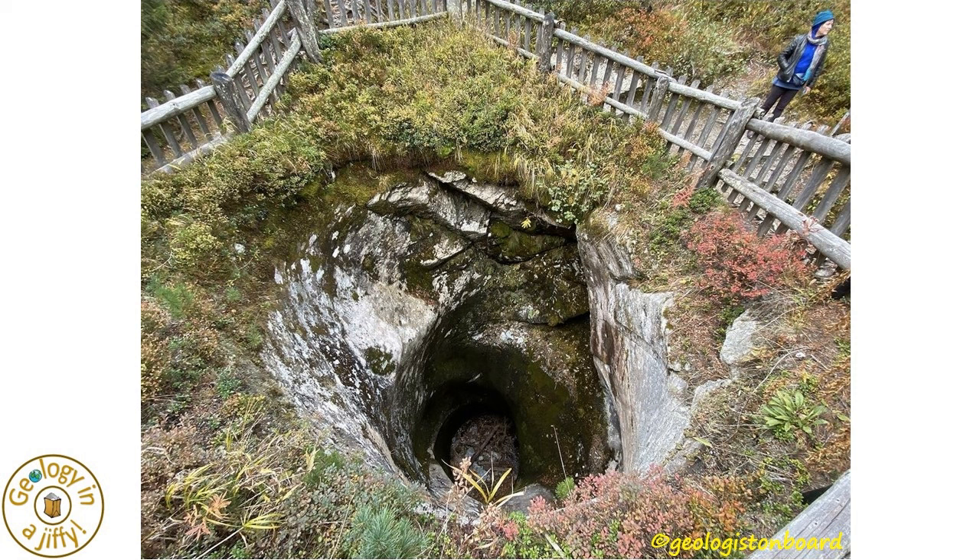And this example from Switzerland is remarkable in its size. This formed from powerful and turbulent melt waters cascading off melting glaciers several thousand years ago.